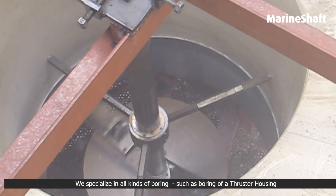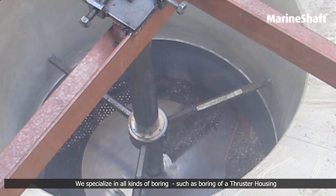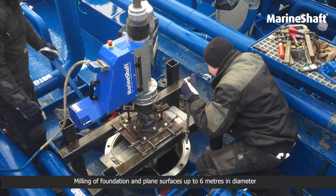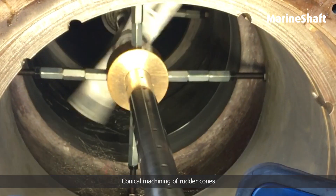We specialize in all kinds of boring, such as boring of a thruster housing, milling of foundation and plain surfaces up to 6 meter in diameter, and conical machining of rudder cone.